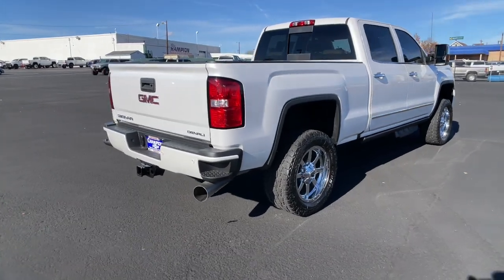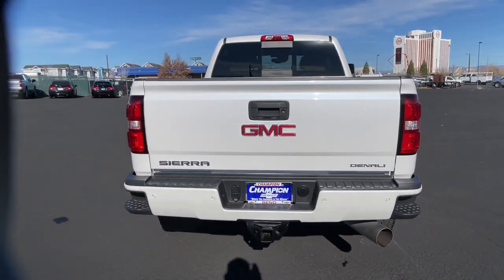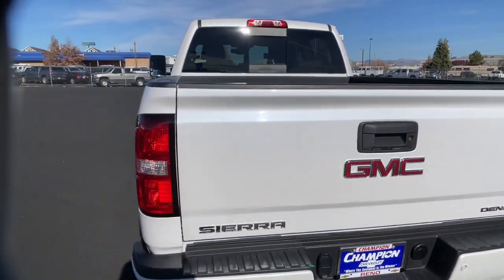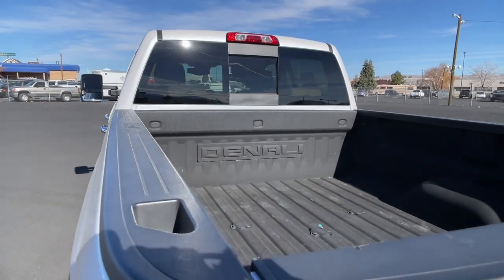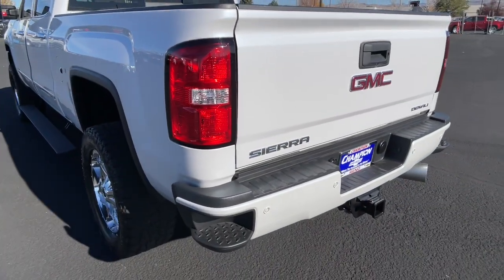These are just some of the great options this vehicle comes with: navigation system, keyless entry, premium sound system, fog lamps, satellite radio, bed liner, power passenger seat, heated mirrors, four-wheel drive, remote engine start.